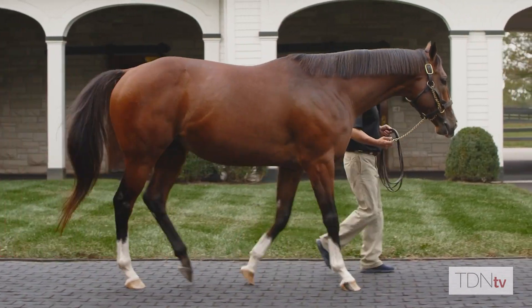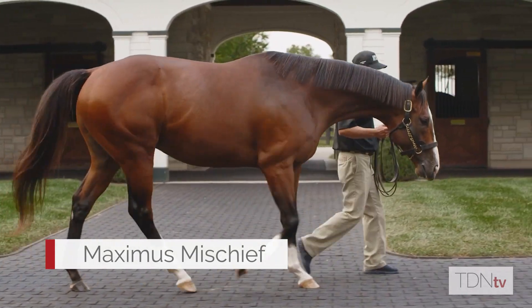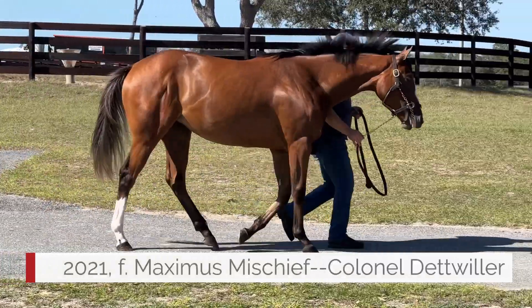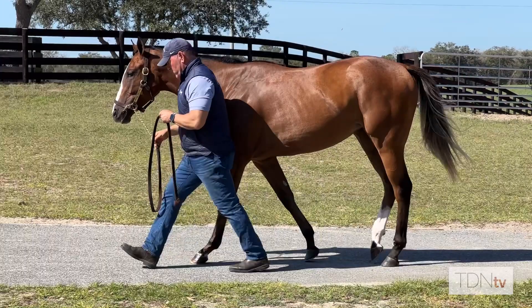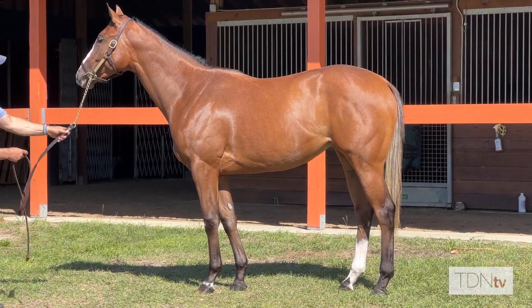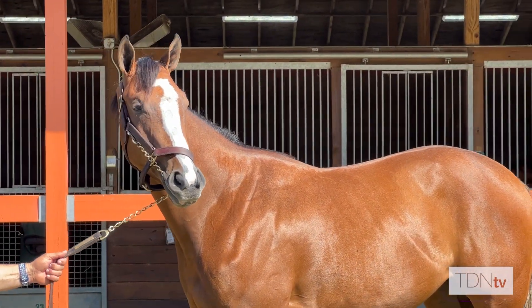We got a couple Maximus Mischiefs who, for the value and for the money, we thought were really nice prospects. They had a lot of muscle, a lot of good strong hind leg. We have a nice Maximus Mischief filly out of Colonel Detweiler. We bought her in Maryland during the Maryland yearling sale and she will be going back to Maryland at the two-year-old sale. Really happy about her — she's got great angles, great muscle, a good top line and just a good hind end to her.